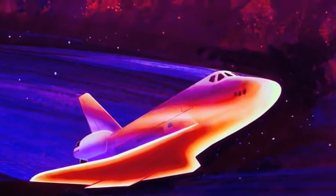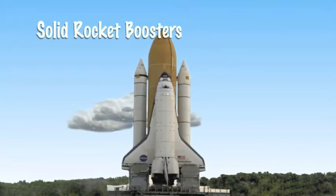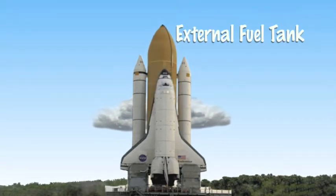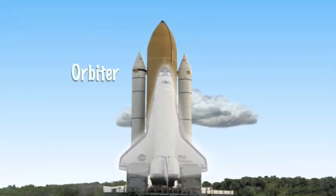The shuttle is made up of several important parts. The solid rocket boosters, or SRBs, provide the thrust that lifts the shuttle off the launch pad. The external fuel tank carries the fuel to make the rockets burn. And, of course, the familiar white plane-like piece called the orbiter holds the crew and cargo.